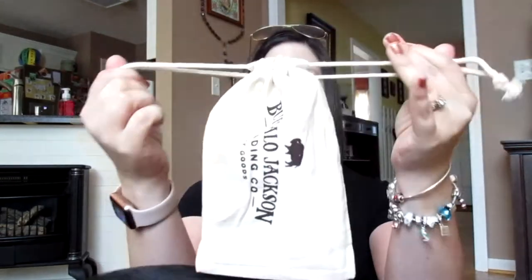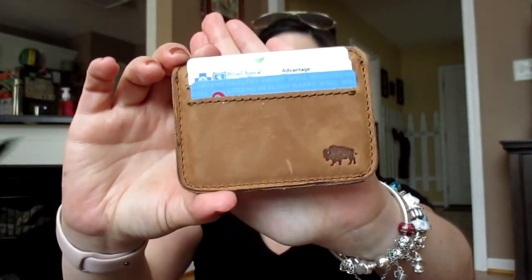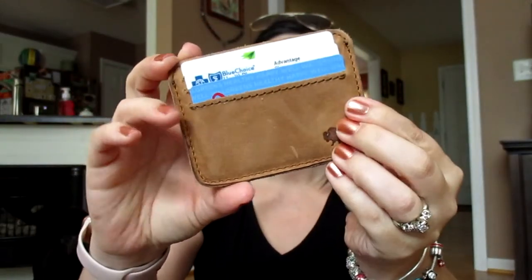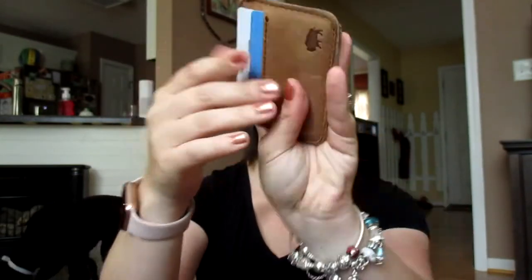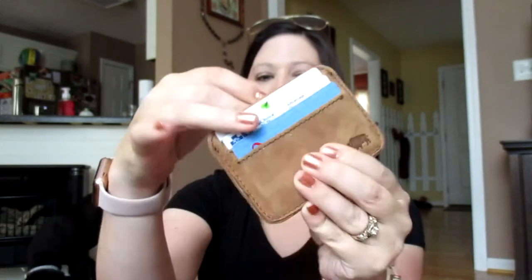The first one came in this adorable little dust bag — so cute. I love it when companies add that little extra touch. I got a little card holder. This is in full grain leather — a lovely card holder with ID slots, credit card slots, and a little slot in the top for cash. I'm using it just for my extra cards and passes, not as an actual wallet.